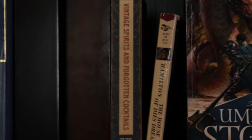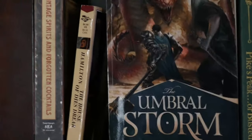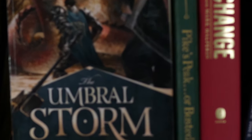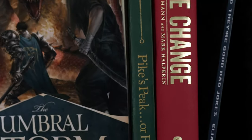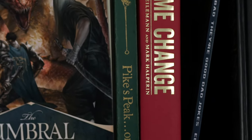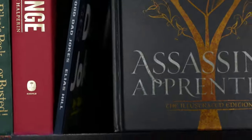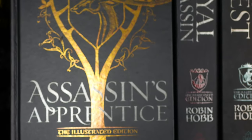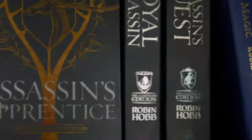A bartending book — I'm not really a big drinker so I don't know why I have that. The Umbral Storm — love this book, the cover is just beautiful. Pike's Peak or Busted — this book was actually written by my great-great-great grandfather about his journeys. Legitimately good book and I love it. Then Game Change, which I borrowed from a friend I play tennis with and never gave back — so if you're watching this, I am so sorry, Tom. Assassin's Apprentice, Royal Assassin, and Assassin's Quest — these are the illustrated versions. Then Ship of Magic and then I switched to ebooks, so that is the end of my Robin Hobb collection.